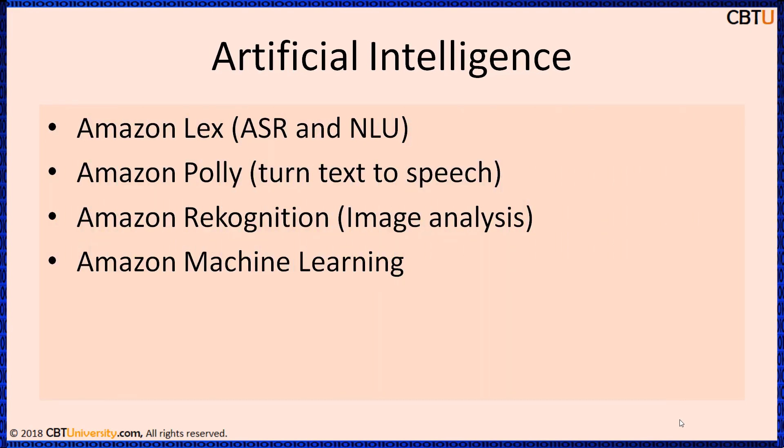Cloud-based machine learning and deep learning technologies address a broad set of use cases and needs of artificial intelligence. Some of the AWS tools are Amazon Lex, which provides the advanced deep learning functionalities of ASR — automatic speech recognition — and NLU — natural language understanding.